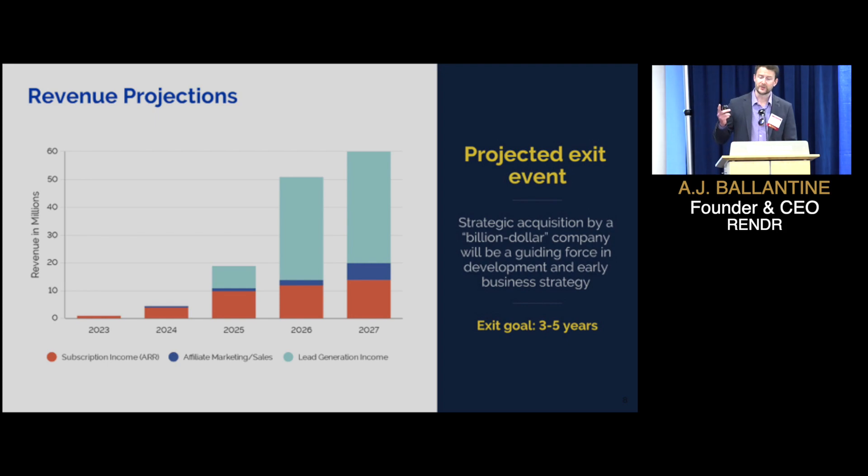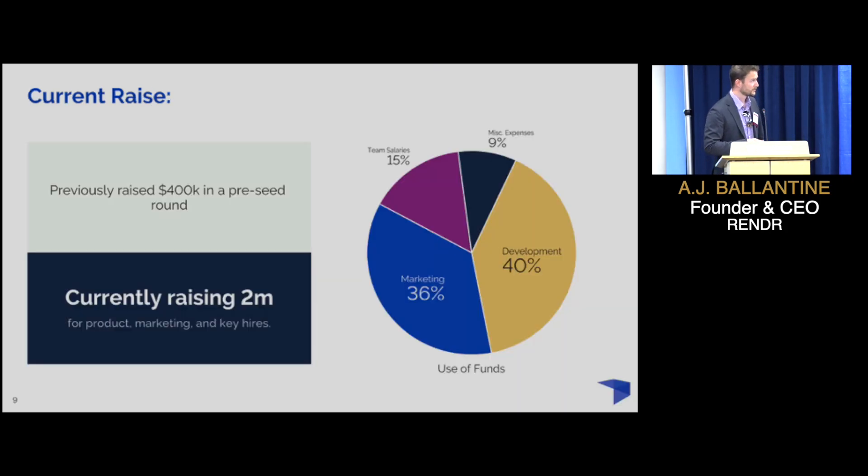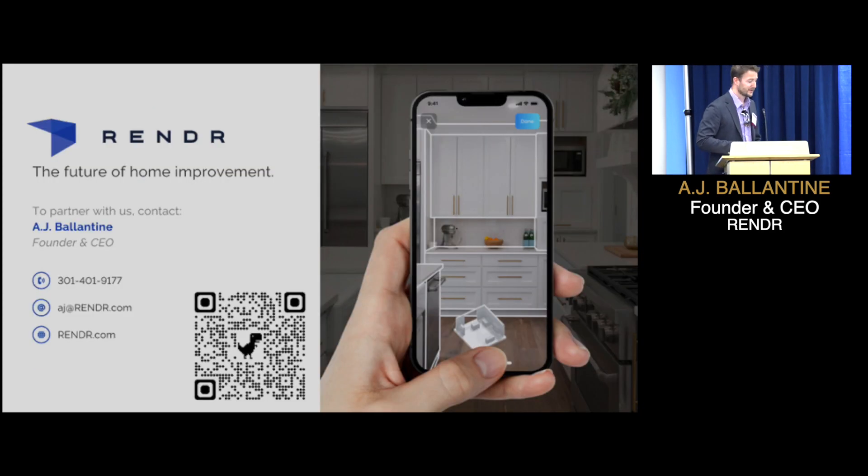Our revenue projections, based on subscription revenue, aim for about $10 million in annual recurring revenue by year three, when we look to monetize two other aspects — lead generation and affiliate sales — and that's where we take off. We've previously raised $4,000 in a pre-seed round to build our initial product, and now we are seeking $2 million for additional product features, marketing, and a few key hires. I'd love to see you guys at my table, show you some demos, and let's work together at saving contractors time and giving them their nights and weekends back. Thank you.